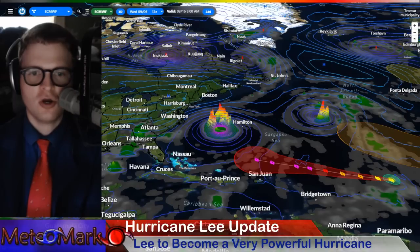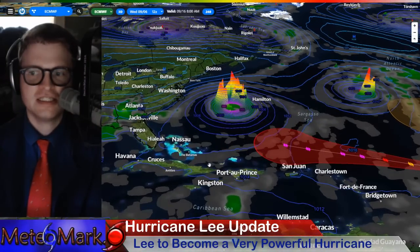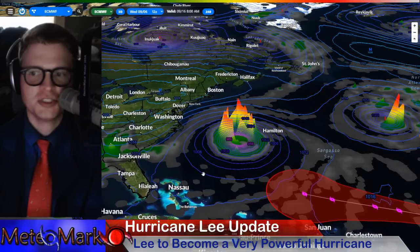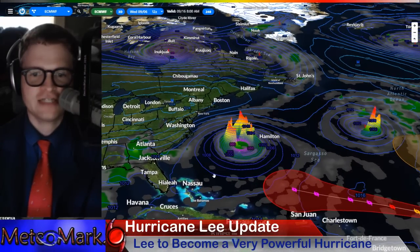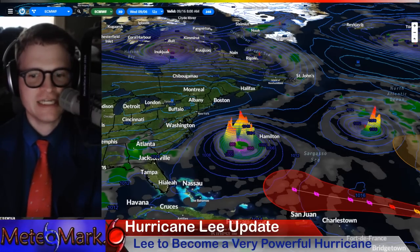Bermuda, the U.S. East Coast, up to Southeast Canada — by about the 15th and 16th this thing starts to turn north potentially. We're going to take a look at all the steering factors affecting this system and just where this storm is going to go. So let's get into it.